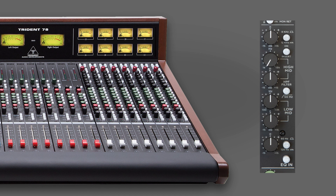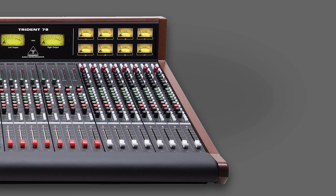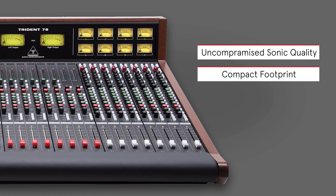With the ATB EQ at its core, including selectable channel inserts and discrete preamps driving the inputs, the Trident 78 consoles offer a wide array of summing and mixing options. The uncompromised sonic quality and compact footprint of the 78 is able to meet any demand.